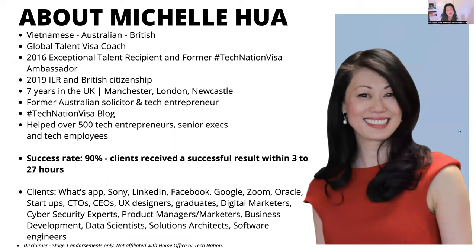My name is Michelle Hewer. I am Vietnamese, Australian and now British citizen. I am a UK Global Talent Visa coach. In 2016, I became a recipient for the UK Global Talent Visa. I was endorsed with exceptional talent in digital technology and I am a former Tech Nation Visa Ambassador. That meant I became an ambassador for the Global Talent Visa scheme, specifically in the digital technology sector.